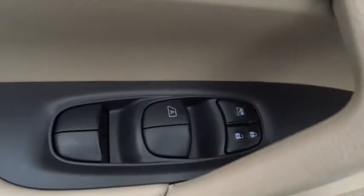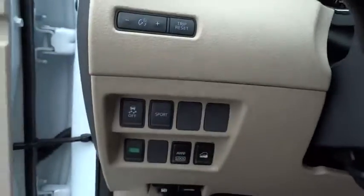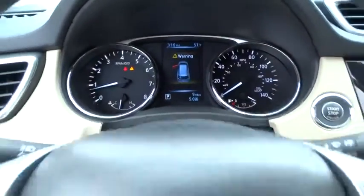Aluminum wheels, rear defrost, climate control, AM-FM stereo radio, power door locks, MP3 player. Come take a test drive today.